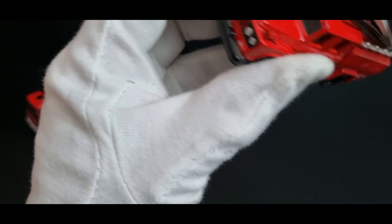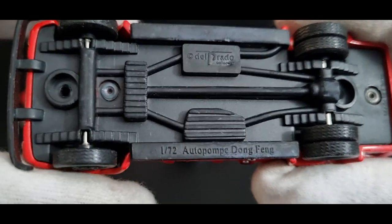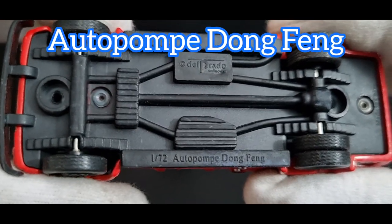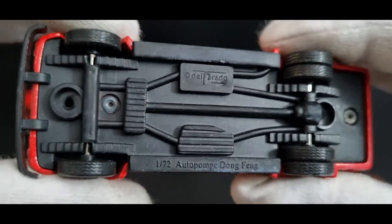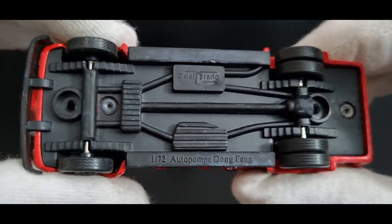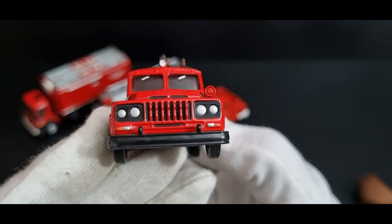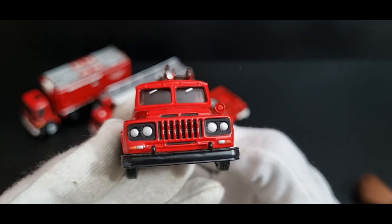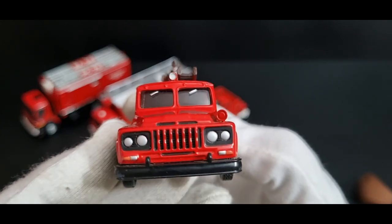All right, let's get on to the last one. It's a pretty unusual looking vehicle. Let's have a look at what it says underneath. It's a 1:72 scale 'auto pompe Dong Feng' — Dong Feng sounds Chinese to me. It's got 'Juillet' on the back, which is really great. So they're saying this is a Chinese vehicle. It's got nice light details — indicators, driving lights, headlights, and a nice grill.